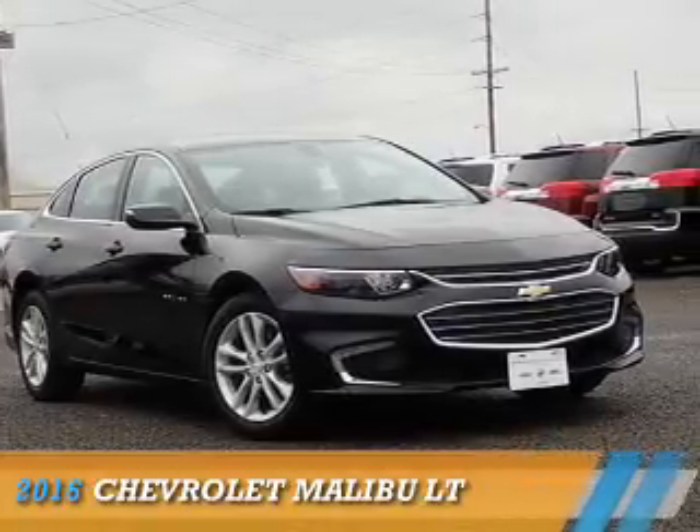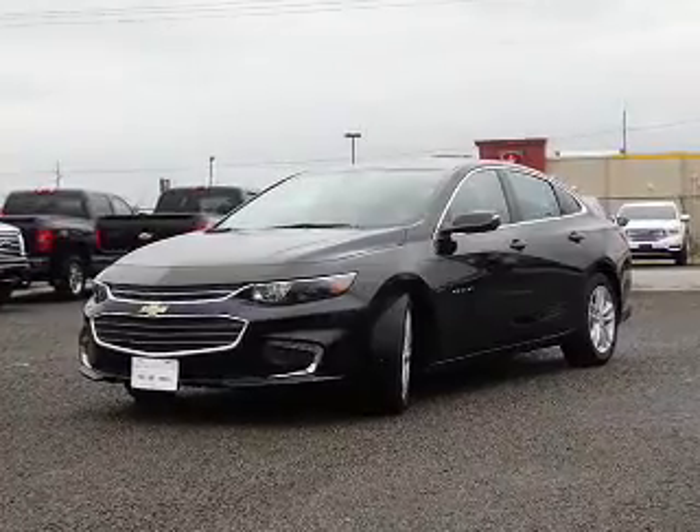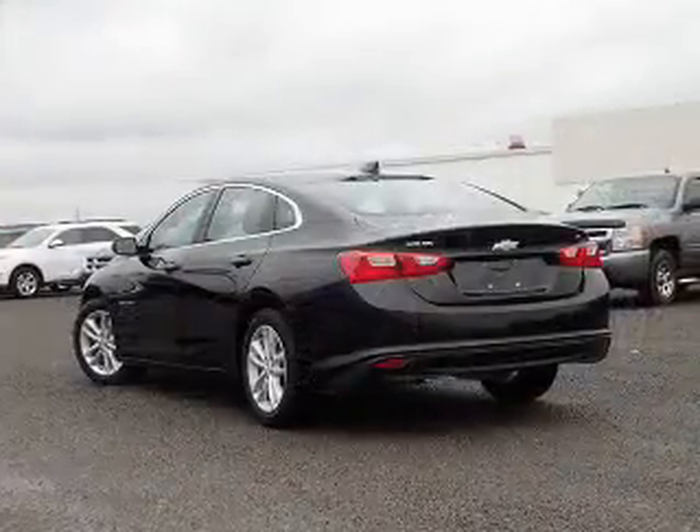Presenting the 2016 Chevrolet Malibu. It's powered by front-wheel drive, a 1.5-liter four-cylinder engine, and an automatic transmission.